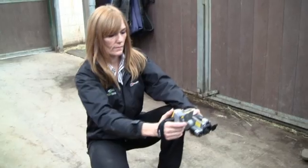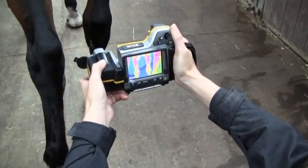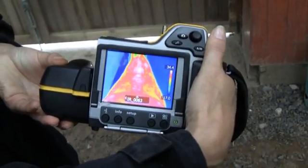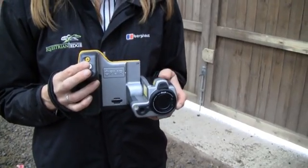FLIR thermal imaging cameras can be used to diagnose invisible health issues not only with horses but with other animals as well, and even with humans. The thermal imaging camera is a unique tool to make the invisible visible.